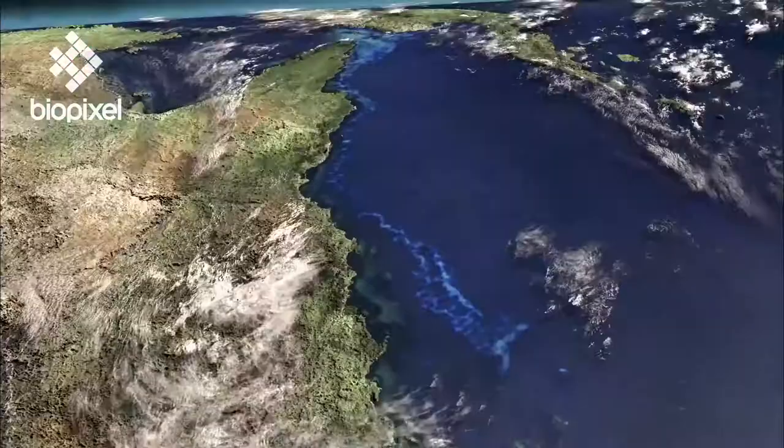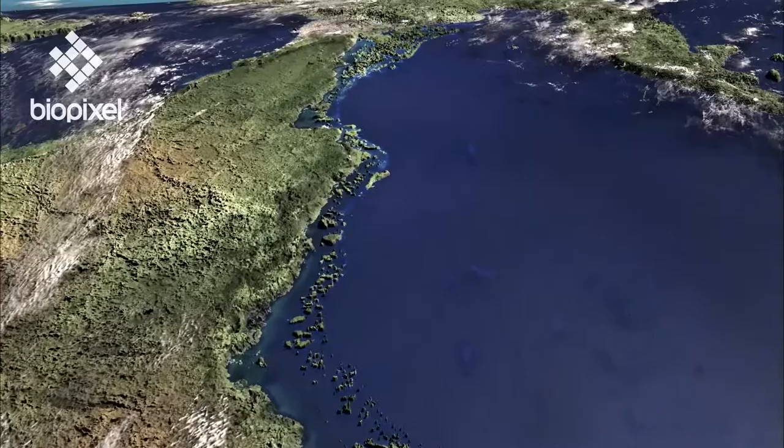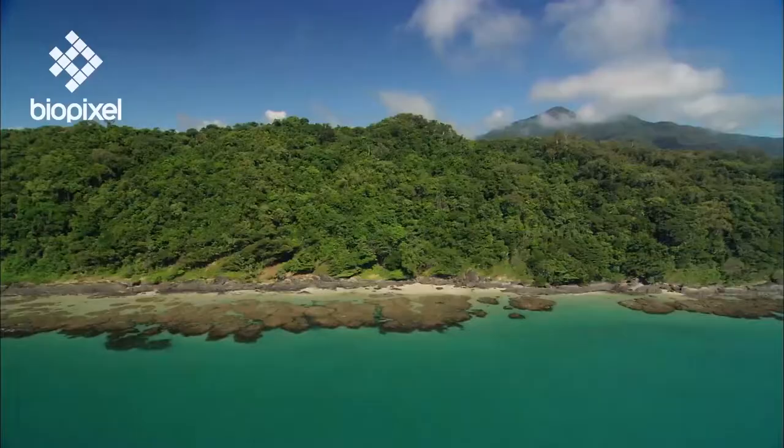During the last ice age, sea level dropped dramatically, until it was more than 100 metres below its current level. As the water disappeared, the reef was left high and dry. Meanwhile, new reefs began to form around the new coastline, creating a giant fringing reef.